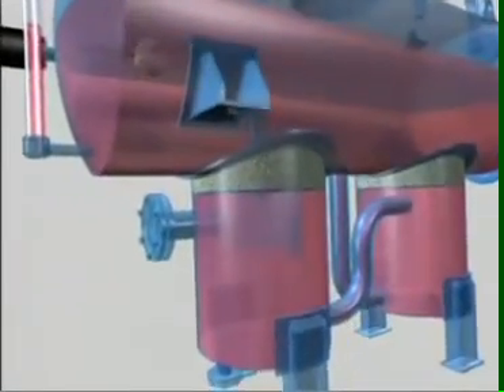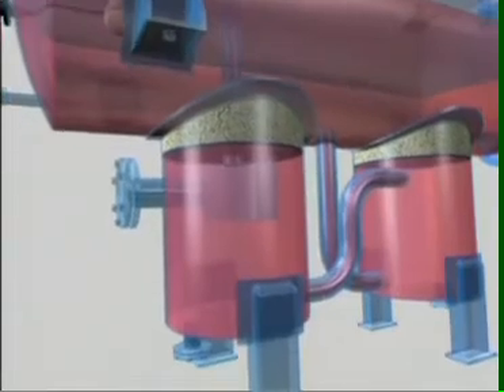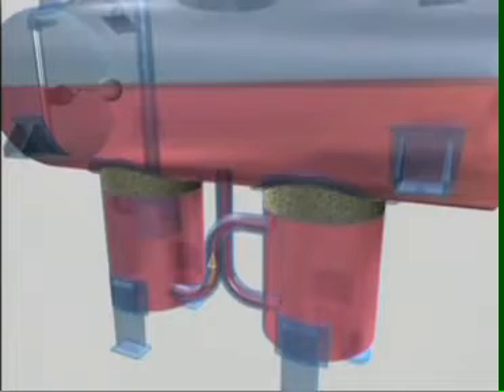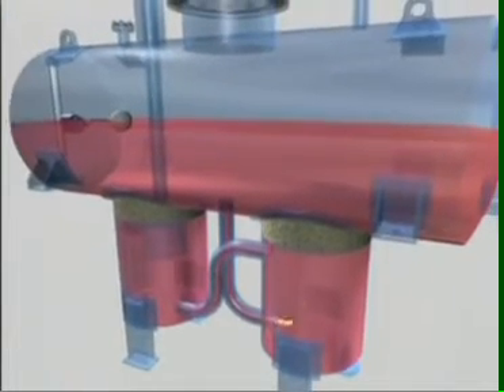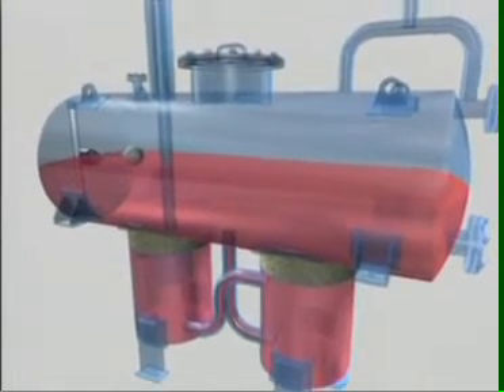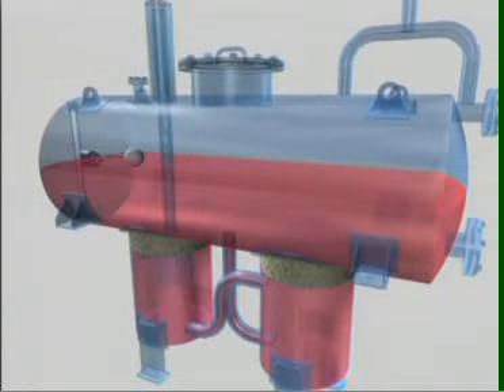The combined de-aeration expansion tank in the thermopack has an integral buffer vessel and expansion tank. As the thermic fluid expands due to heating, it pushes its way into the buffer vessel and then cools and rises into the expansion tank. In case of multiple installations, separate de-aeration and expansion tanks may be provided.